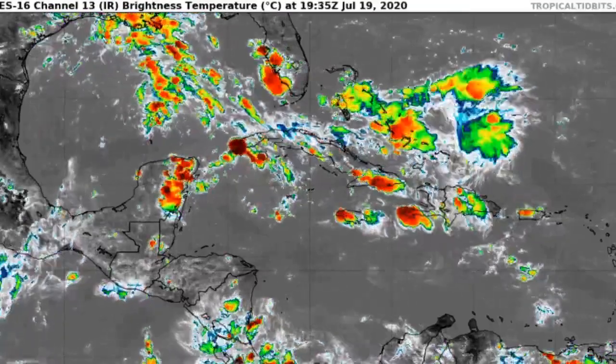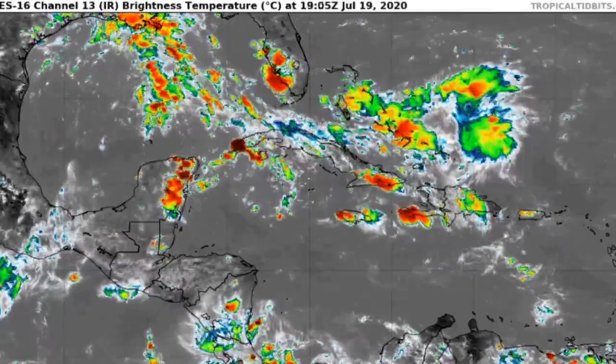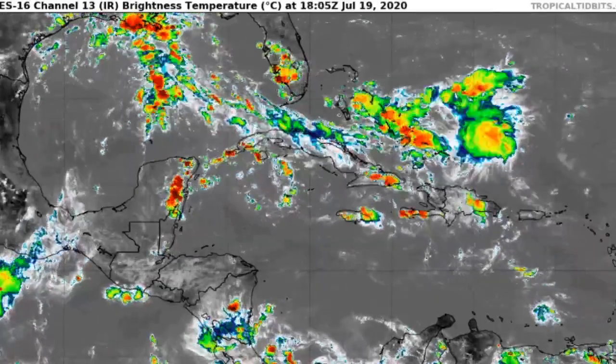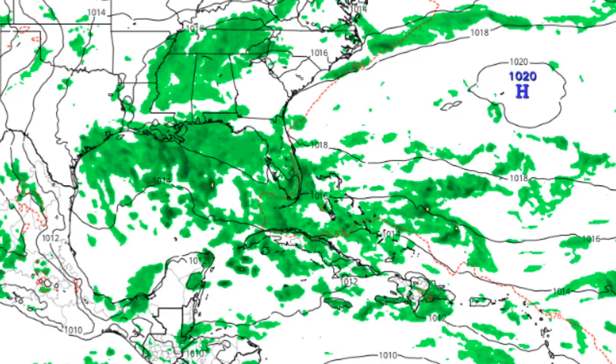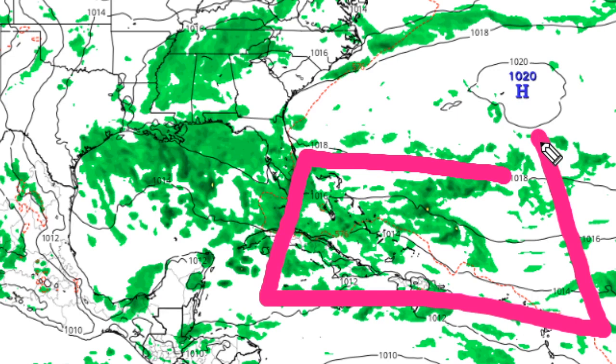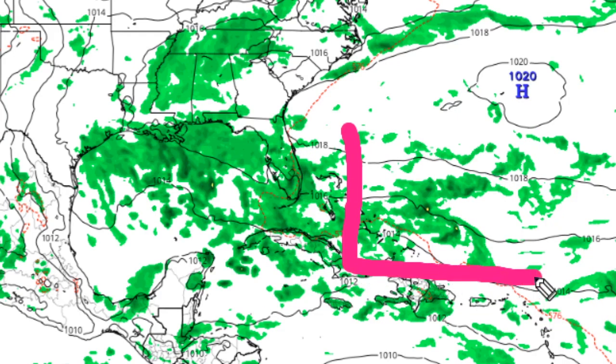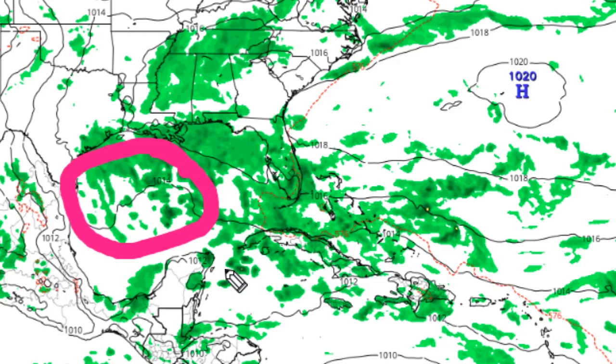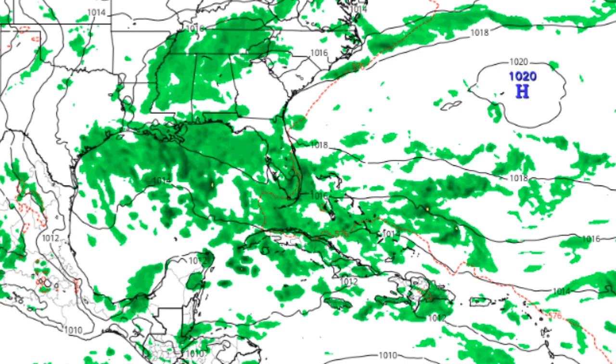Let's go ahead and look at the models for this. I can show you the simulated infrared satellite loop, the winds that are going to be within this, and the precipitation. We are currently looking at the GFS model. Right in this area is where that disturbance is, and it is going to be heading in a westward direction. Those tropical cyclone chances could be going up in the next coming days.